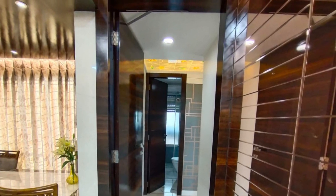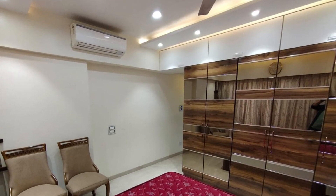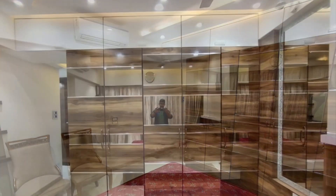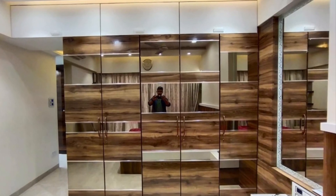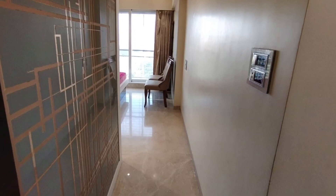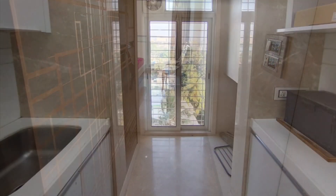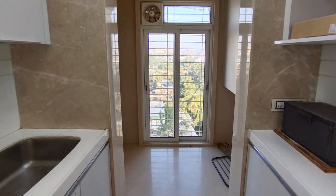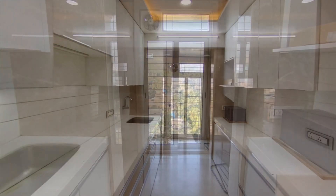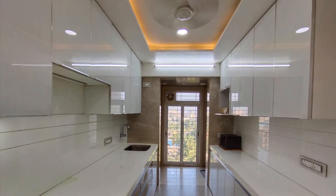As you can see, this is very nicely done up with all the modern furniture and white goods. The furniture is also of very high-end quality, giving a nice wooden, brownish touch. The kitchen is also fully modular.